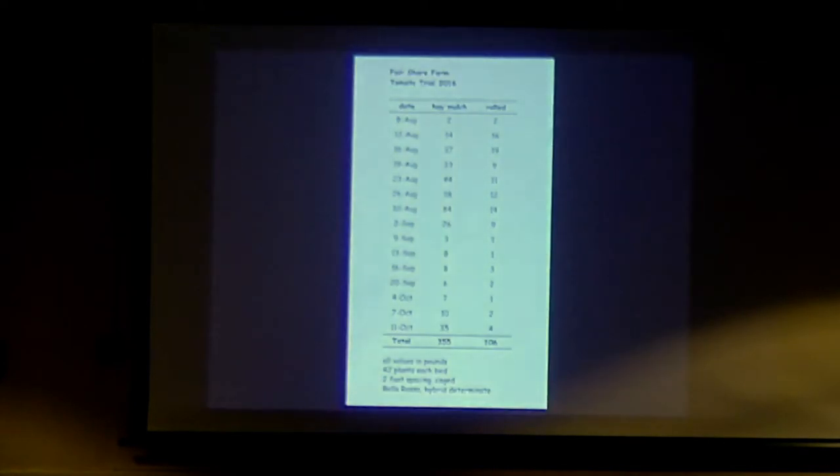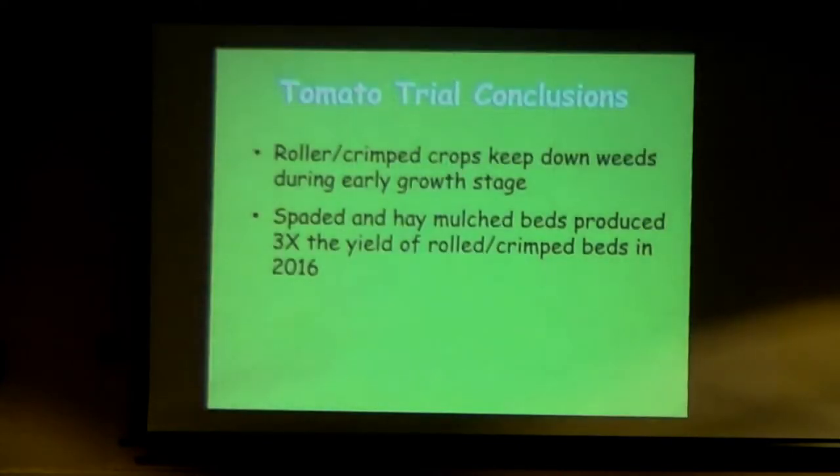The tomatoes in the cover crop that was turned under did better — they had nice fruit set. Here's the data: with hay mulch, we had almost three times the amount of tomatoes we were able to harvest. The rolled crimped crops helped keep weeds down during early growth and everything got established pretty well, but the spaded and hay-mulched beds gave us three times the yield. The thought is that in a more mature no-till system you might get better nutrient uptake, but by spading in all that vetch and getting more mixing of the nutrients, we were able to get more nutrients released — and that's part of why we got a higher yield.